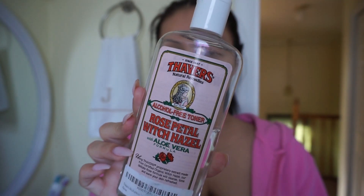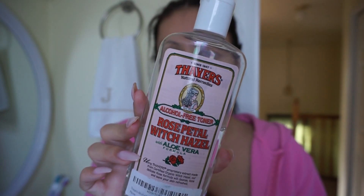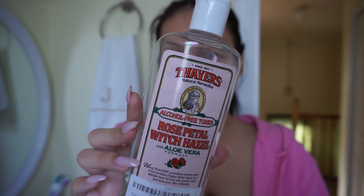Then I go in with my Thayers Rose Petal Witch Hazel — I get this on Amazon, you can also get it at GNC. I love how it has no alcohol in it because it doesn't burn my face, and it smells like roses, so it's literally amazing.